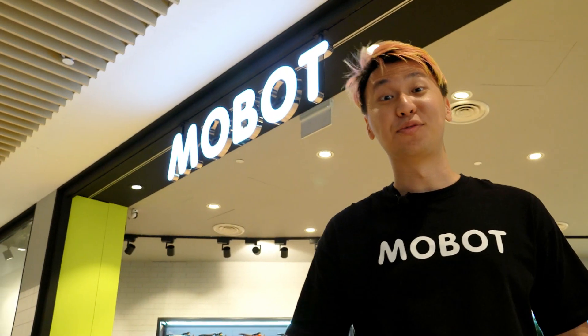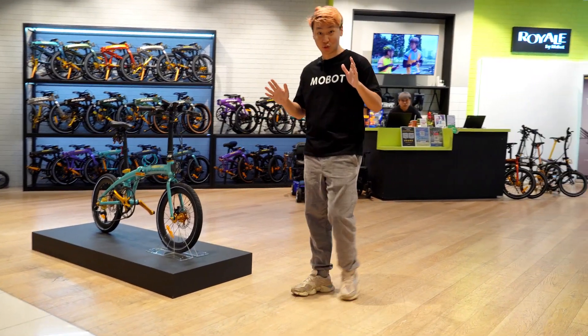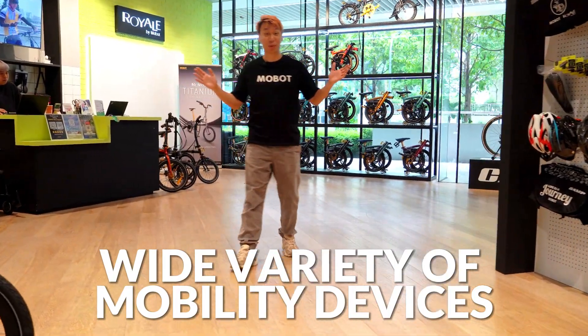This is Mobot's fourth outlet within a shopping centre. Walk inside this 1,356 square foot store and be spoilt for choice with the wide variety of personal mobility devices.